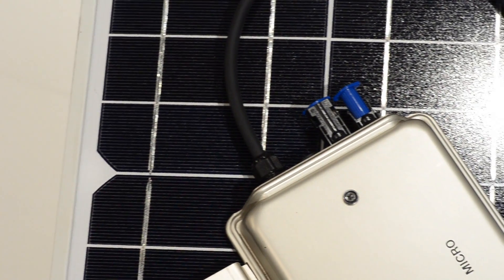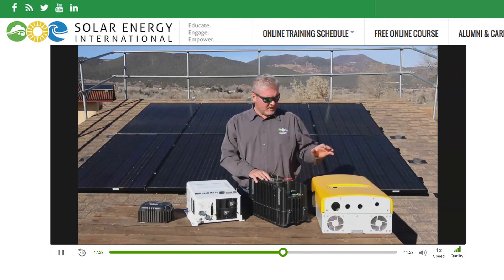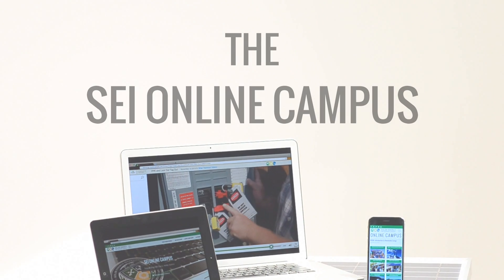Our curriculum has had this incredible evolution over the years. It's constantly evolving, and so it serves our students in a way that no other curriculum really can. People ask me how they can get into solar, and I point them to SEI. The SEI courses really help prepare you for a professional role in solar.